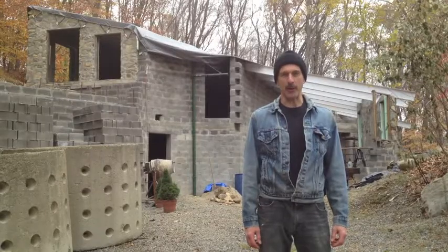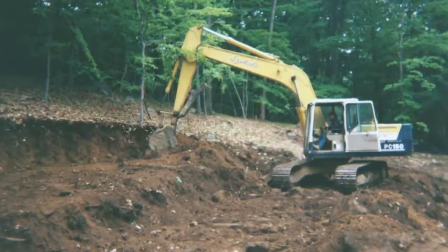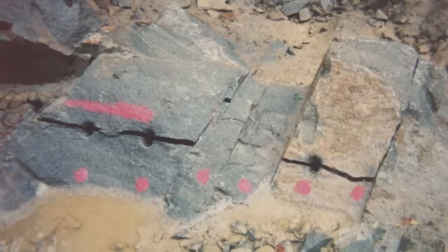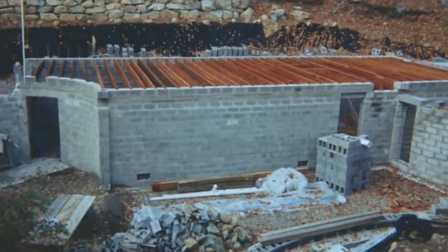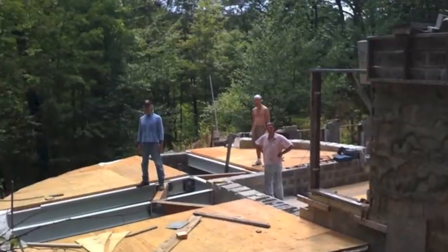Phase one of construction is done. It included excavation, rock splitting, wall footings, temporary electric, most below grade walls, joists for the bedroom floors, backfill, most above grade walls, living room roof, and main roof beams.